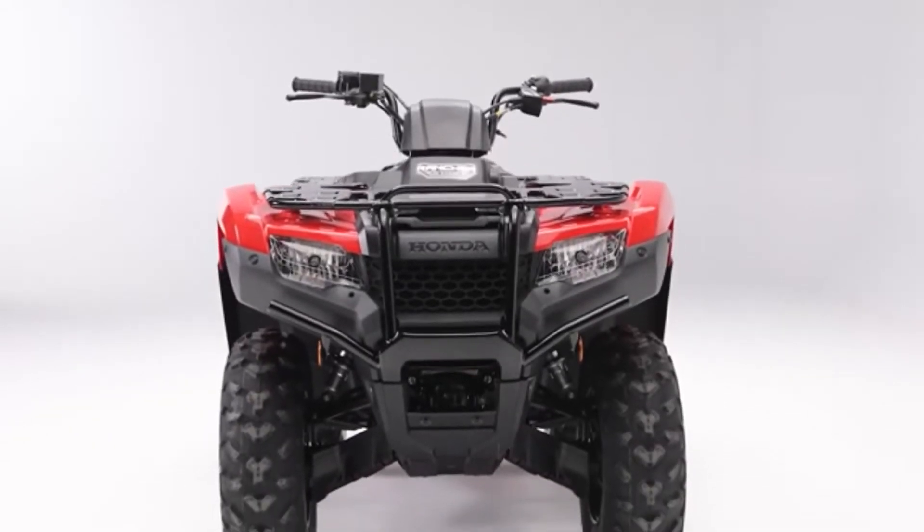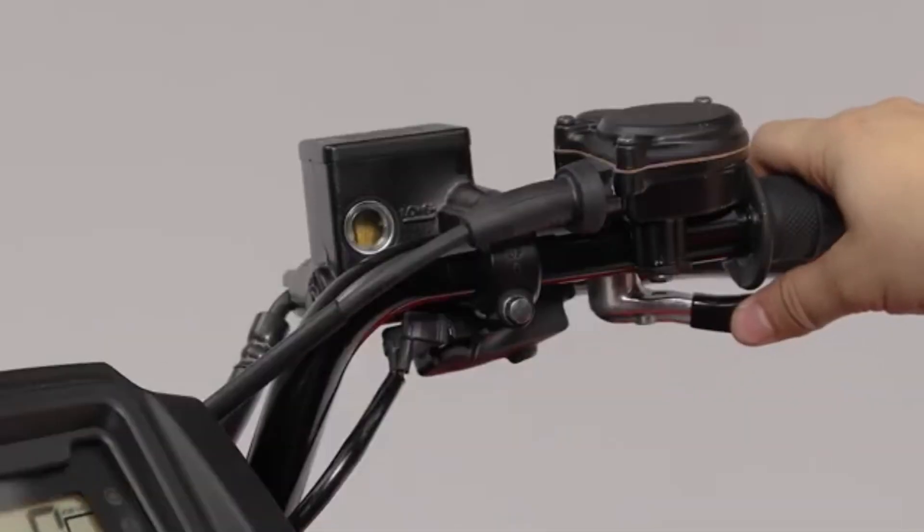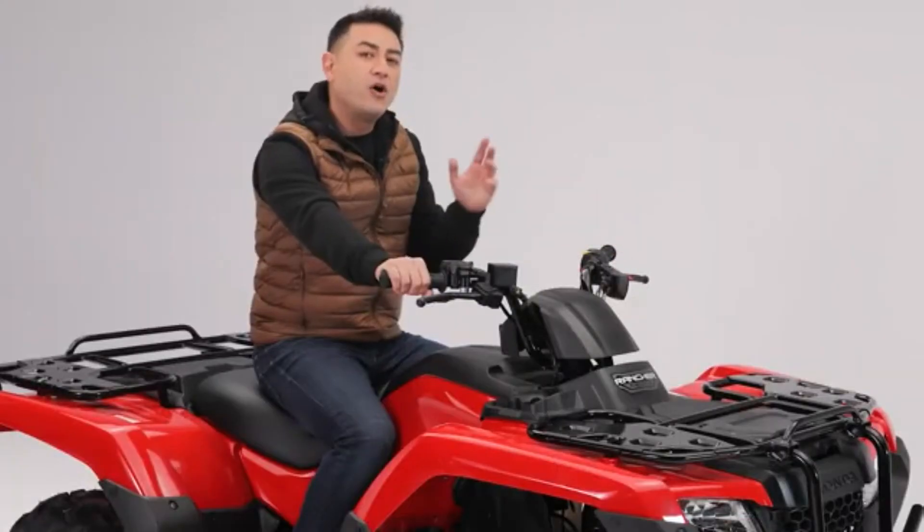Speaking of which, the Rancher can tow well over 850 pounds. Operating controls are conveniently located, minimizing the need to frequently take your hands off the handlebars so you're always in full control.